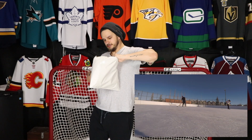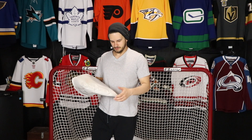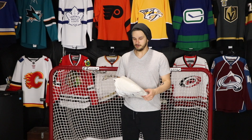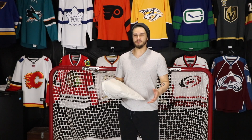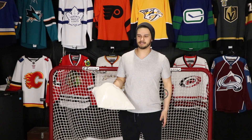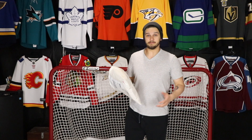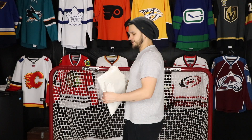Some of these new jerseys that I'm getting in I will definitely be wearing out on the ODR — very, very excited, it's getting close. Best time of the year for me personally, and I feel like for most hockey fans or hockey players, winter is our favorite time of the year. I'm gonna turn around and get the first peek at this.